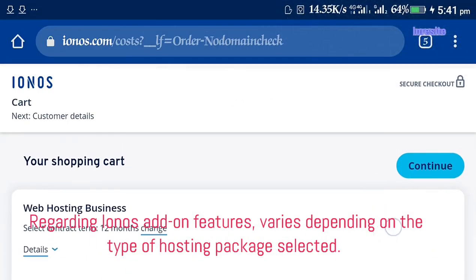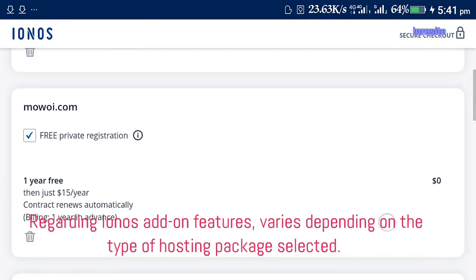Regarding Ionos add-on features, these vary depending on the type of hosting package selected.